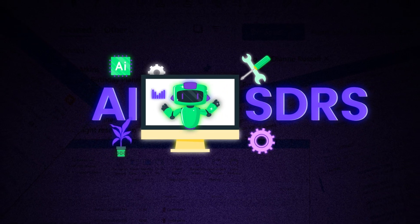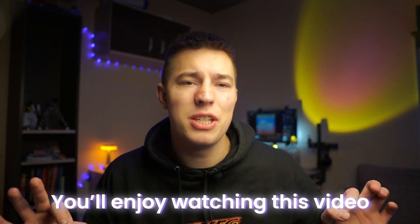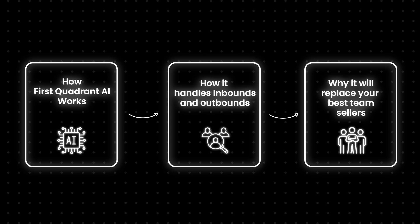This reality isn't far-fetched. The AI SDRs used to replace or kickstart sales teams aren't in the early testing days anymore — they're here to disrupt the markets. If you don't want to be left behind, in a few minutes I'll explain exactly how an AI sales agent, First Quadrant, works, how it can take over your inbound and outbound, and why it might replace the best sellers on your team.